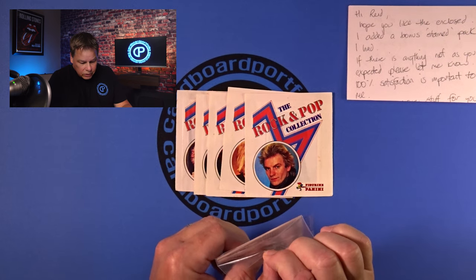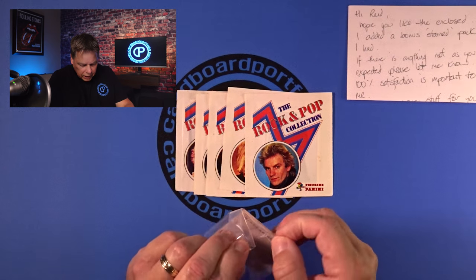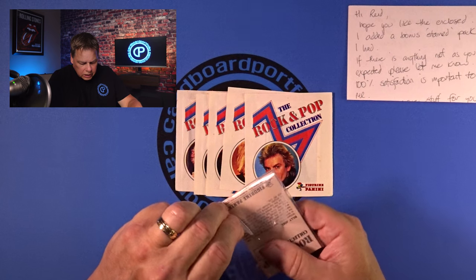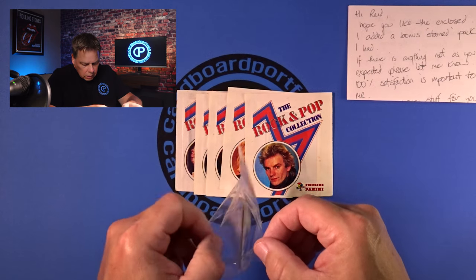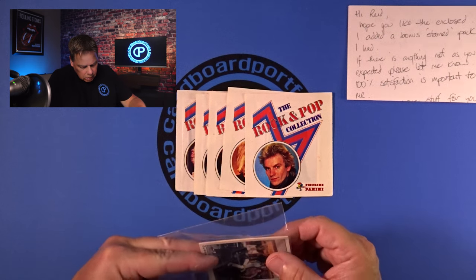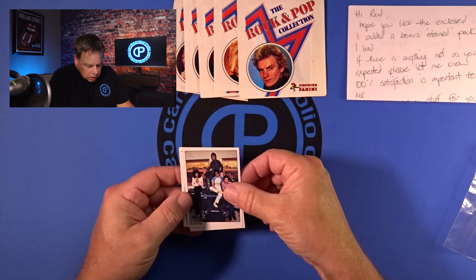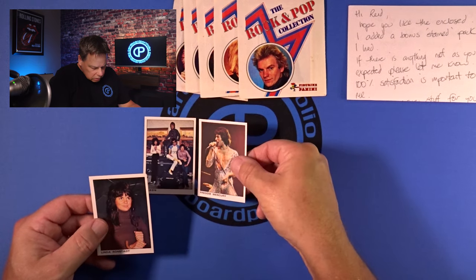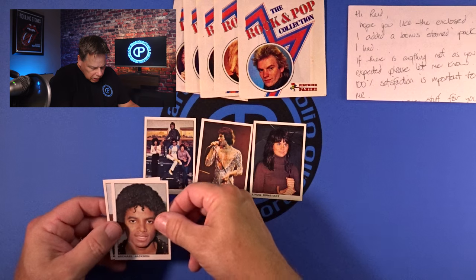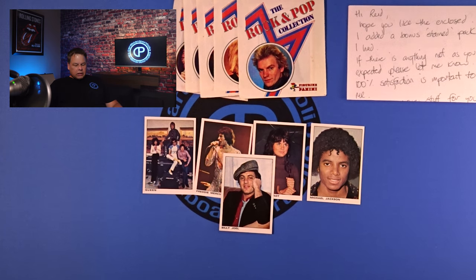I got the packs at a really good deal since that was an auction. For these singles, I offered him a price and he said yeah. So if you know this set, the hot cards are probably in this stack. I got: Queen, Freddie, Linda, Michael, and yes — Billy Joel. As I'm looking at these right now, I'm scoping the best angles to see if they're really nice.